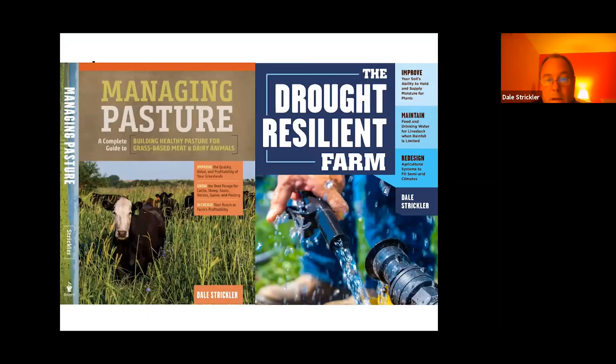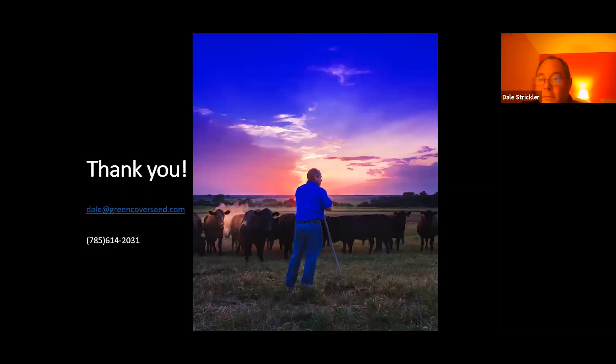This was our final webinar in the KGLC series. If you'd like us to do more in the future, please let us know by sending Noah, Dale, or Mary Howell at KGLC an email. Also available: the book 'Managing Pasture' for $30 and 'The Drought Resilient Farm' for $25 — send an email if you'd like one shipped to you.